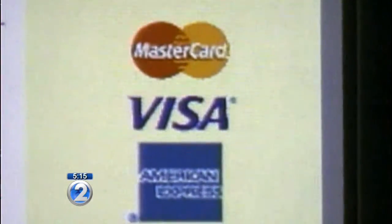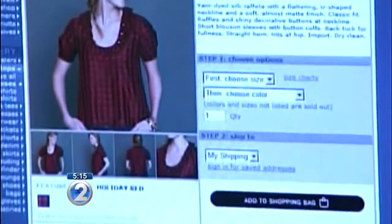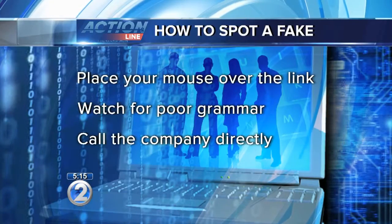The reason is that the folks that are trying to scam you out of your money know that more people are shopping online, your guard is down, and you're in a hurry. Here are some tips to help you spot a fake.